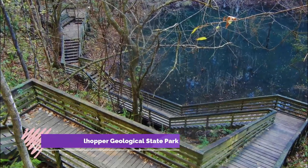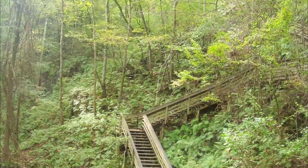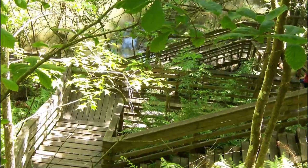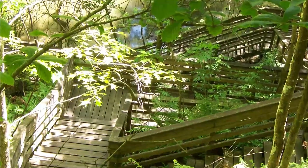Number 3: Devil's Millhopper Geological State Park. Devil's Millhopper Geological State Park is a most unusual historical and geological site located in a giant sinkhole just outside Gainesville. Surrounded by dry and sandy terrain, the steep walls of the bowl-shaped sinkhole descend 120 feet below the surface and protect an amazing miniature rainforest.